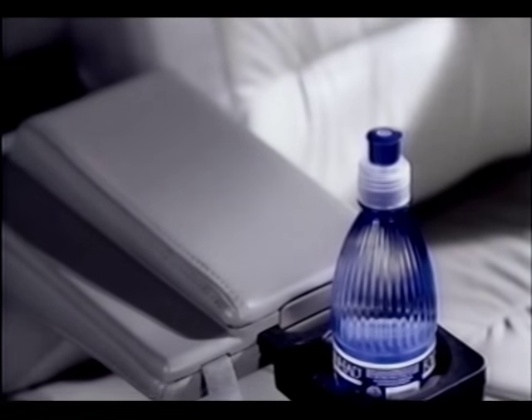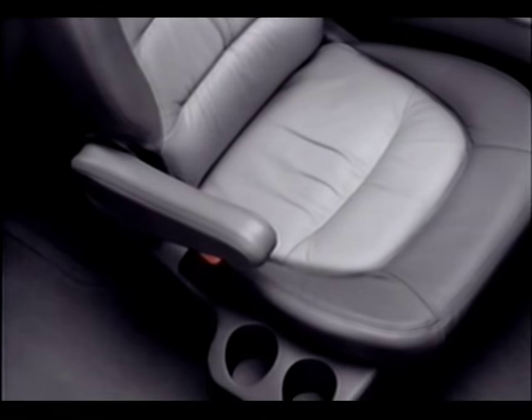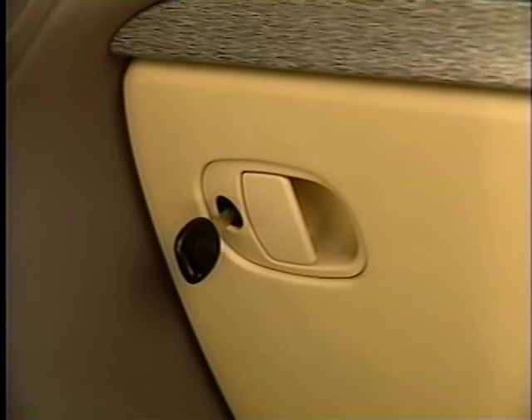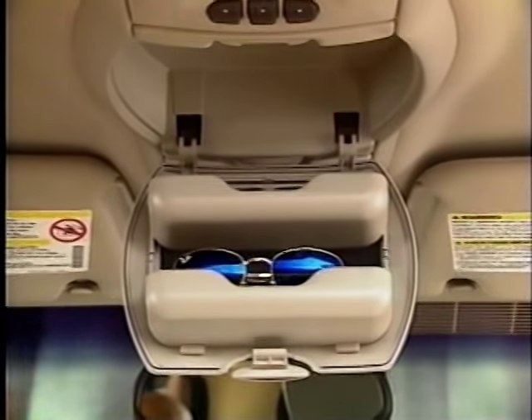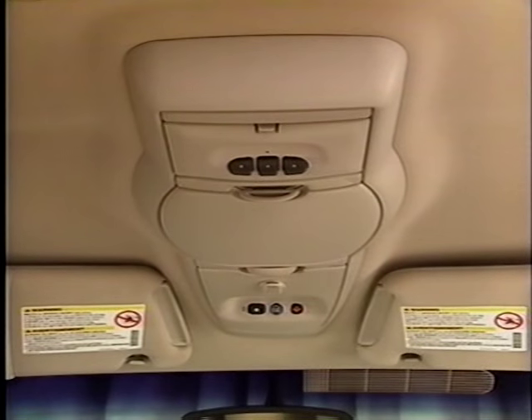Speaking of cupholders, Rendezvous has two for the front seat, two for the standard second-row seat, and two for the optional third-row seat. For additional secure storage, Rendezvous's large glove box can be locked with the ignition key. Overhead, there's more storage for sunglasses, garage door openers, or other items you may keep handy.